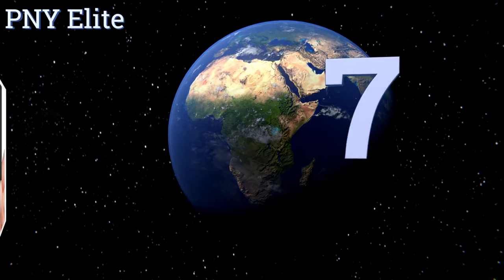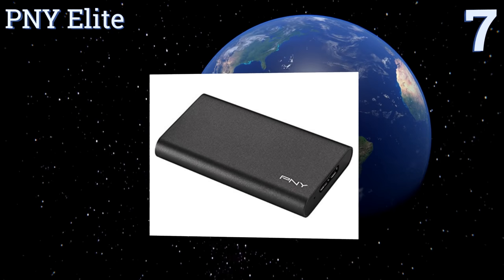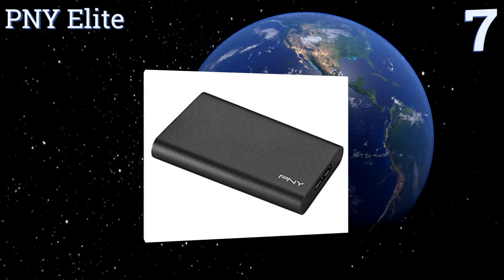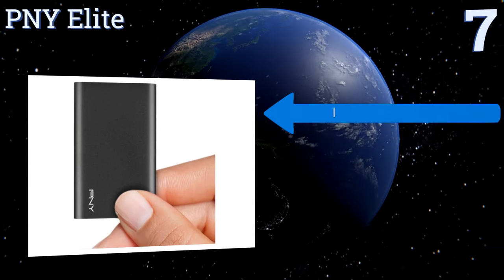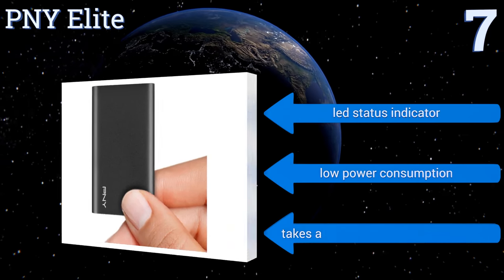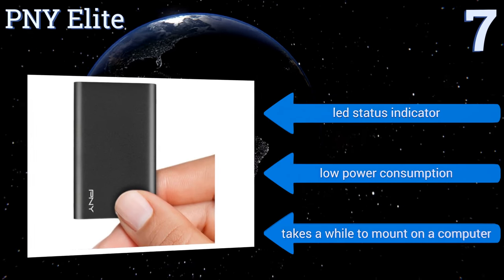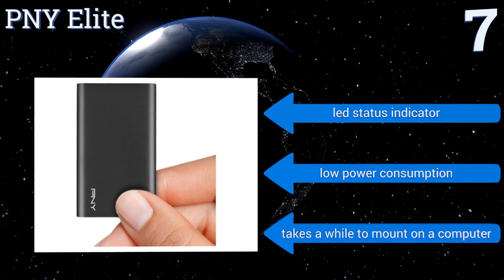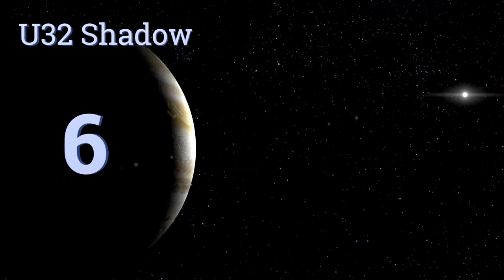At number seven, whether you're a photographer or an everyday technology user with the need to back up large files, the PNY Elite can help you get the job done in mere seconds. Its Acronis True Image data protection software can also be used to maintain your data in the cloud. It boasts an LED status indicator and low power consumption, but it takes a while to mount on a computer.